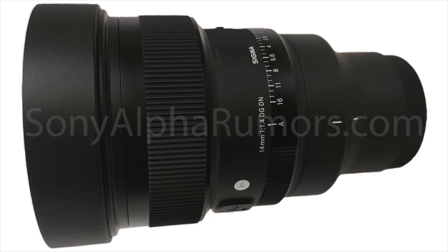So on June 8th, Sigma will announce the dream lens for astrophotographers, because this will be the world's fastest 40mm full-frame lens. At f1.4, it really beats the Sony 40mm f1.8, although the Sigma will also be heavier. I can finally show you the first exclusive images of the lens — here they are.